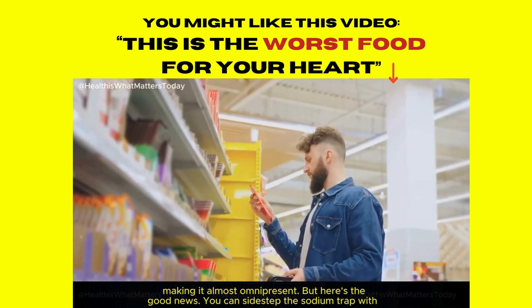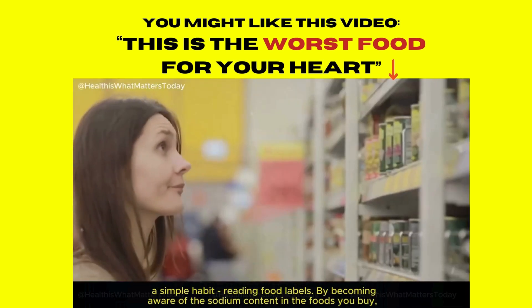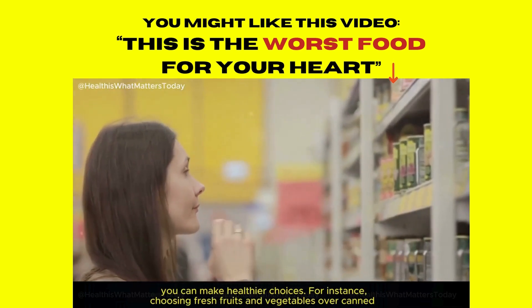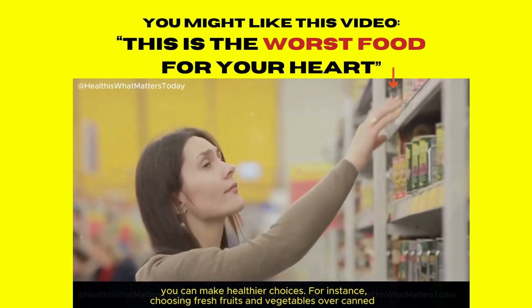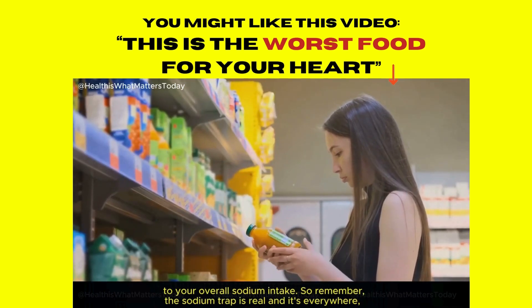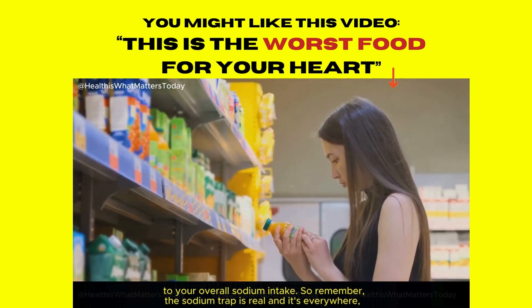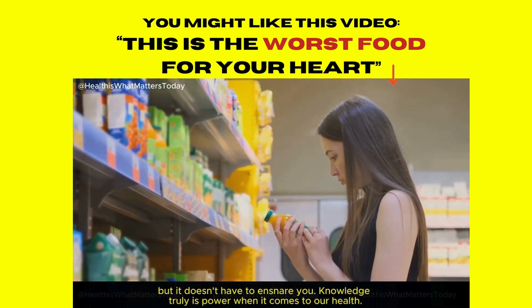Avoiding sodium is easier said than done because most of us are unknowingly caught in the sodium trap. The sodium trap is not about the sprinkling of salt we add to our dishes at the dinner table — it's about the hidden sodium lurking in many of the foods we consume daily. But here's the good news: you can sidestep the sodium trap with a simple habit — reading food labels. By becoming aware of the sodium content in the foods you buy, you can make healthier choices. Knowledge truly is power when it comes to our health.